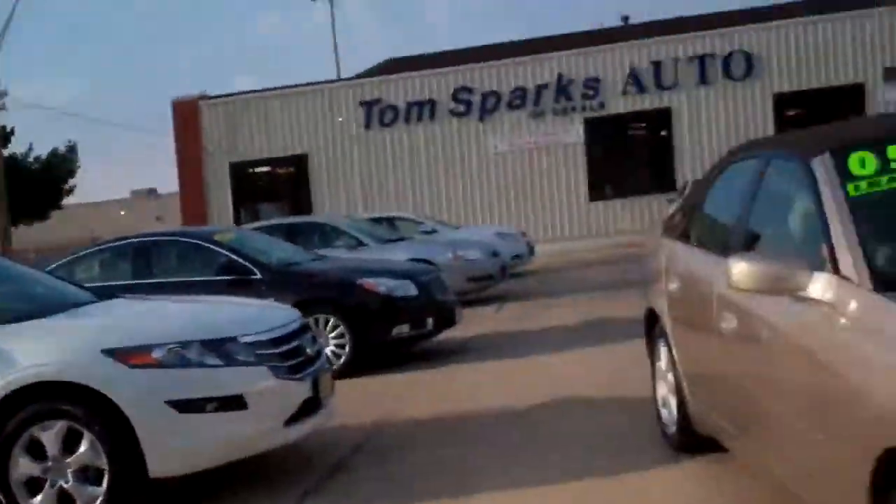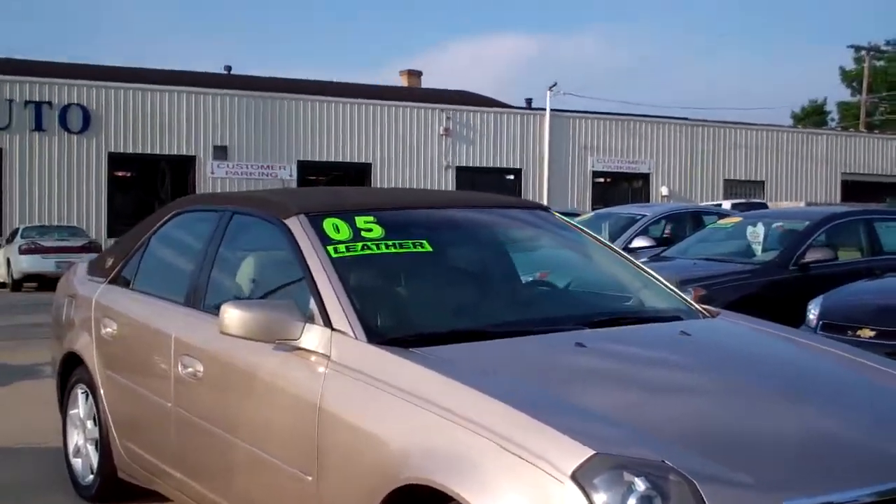Brad Mayo, Tom Sparks Auto, DeKalb, Illinois. Hey, I got a nice one for you today. I got a 2005 Cadillac CTS.